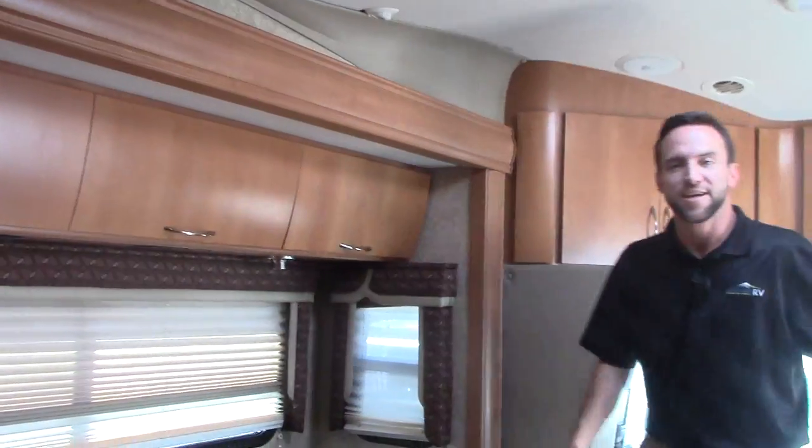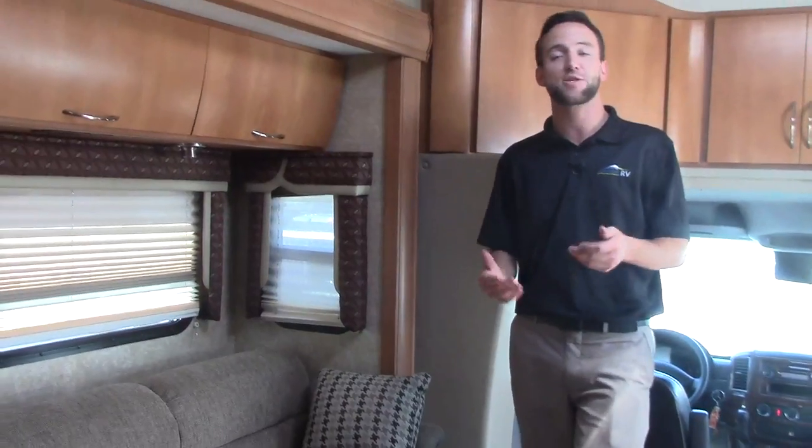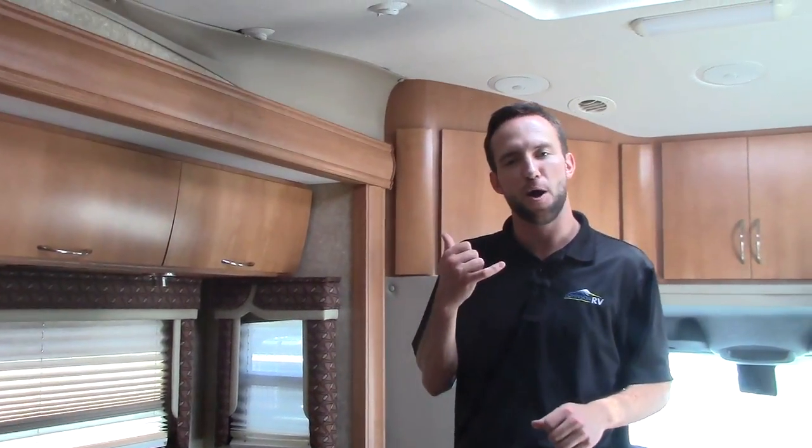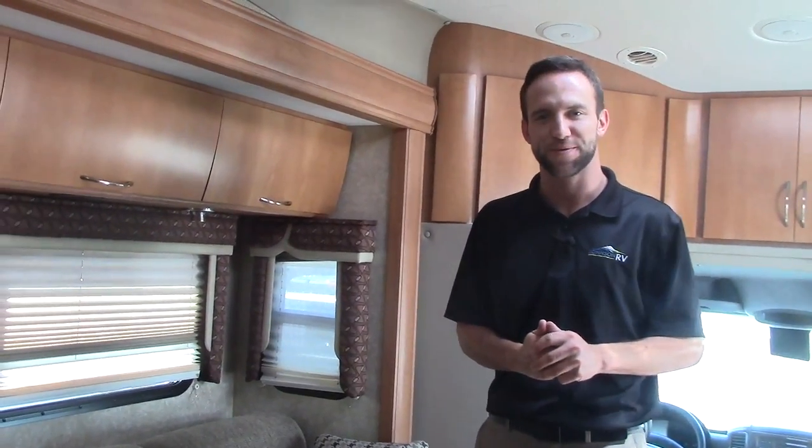That should just about wrap up the inside of this 2009 Chateau. There's tons more to talk about, so if you have any questions, swing on in and ask for Derek, or you can always give me a call. My direct line is area code 775-721-1032. Thanks.